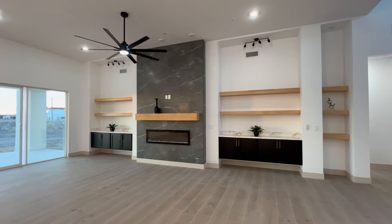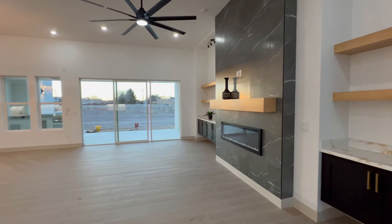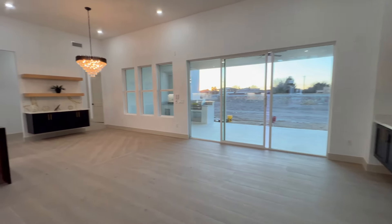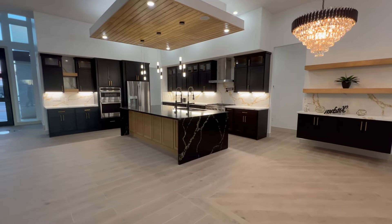They have the wood beam aspect with the black fans, which is a really popular style right now in El Paso. You can also notice they have some light fixtures pointing towards the walls of the living room, maybe if you wanted to hang something up there to really highlight it. The black on wood with white is a popular theme in this particular home.